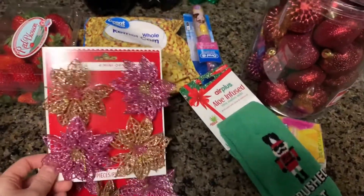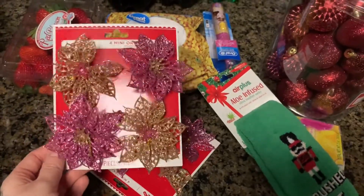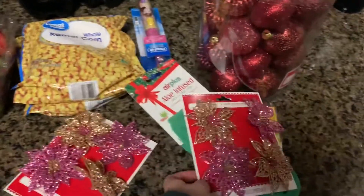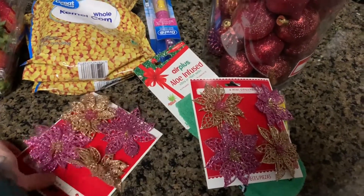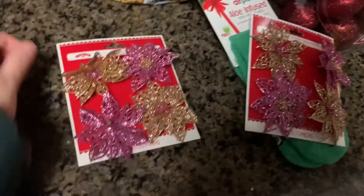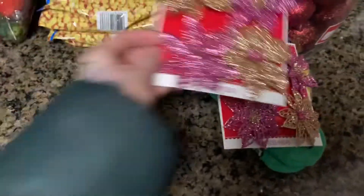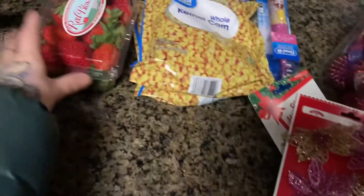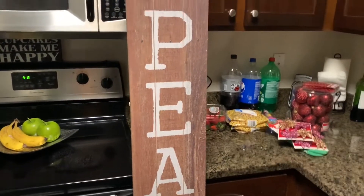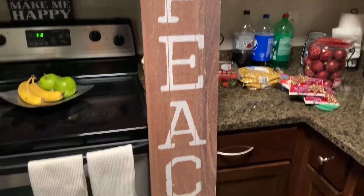I went ahead and got these — they were 47 cents. I think these are so cute. Next year I'm doing a pink tree for my daughter with piggies on them for her bedroom because she loves pigs. I thought these would be cute with the pig ornaments that I picked up from Hobby Lobby on sale. I just realized this one's broken — I didn't even notice that in the store, but it's okay, we'll work with it. My kitchen is a mess in the background.